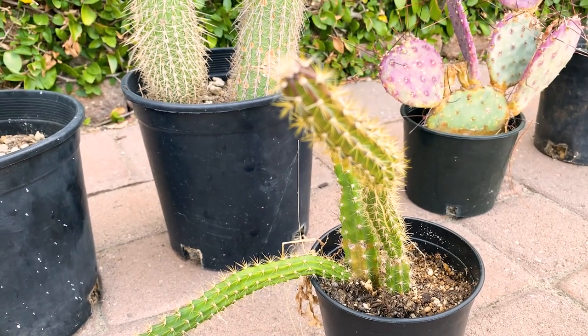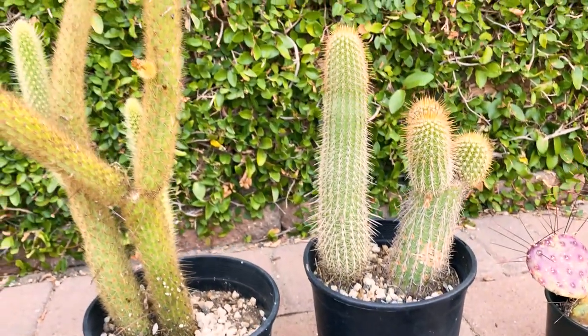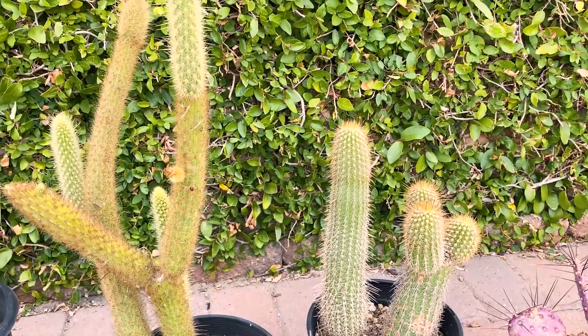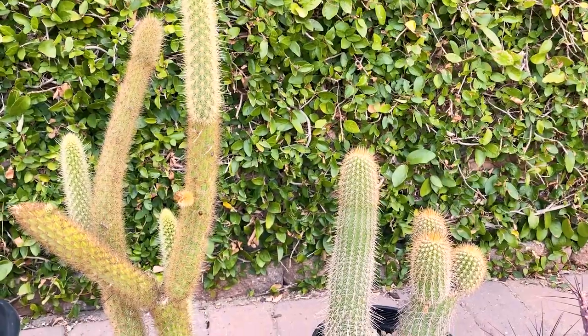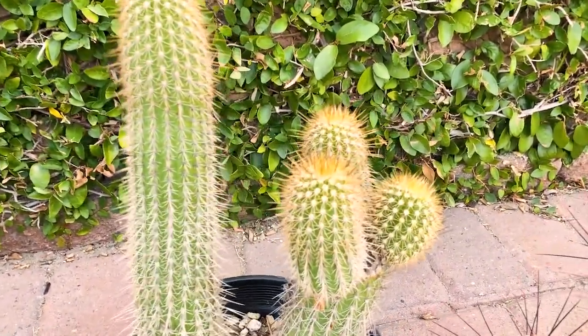One of these two is native to Coronado Island or islands in the Baja — I can't remember which one; I want to say the one on the left. And this one is just really spiny but really beautiful and colorful.